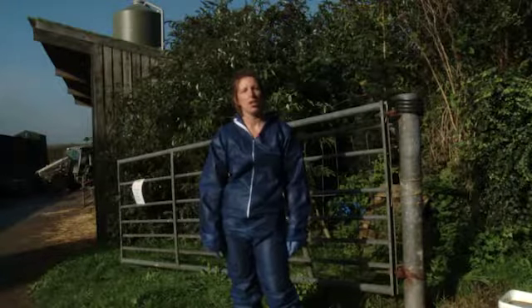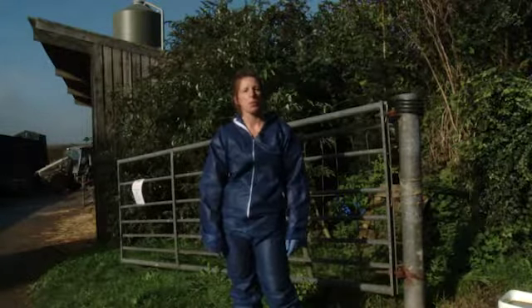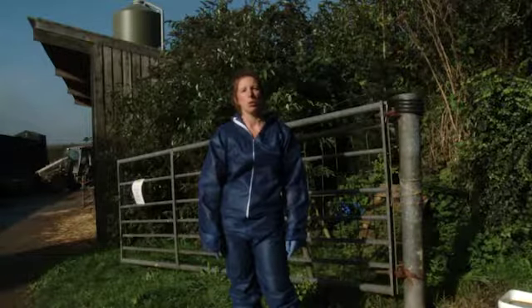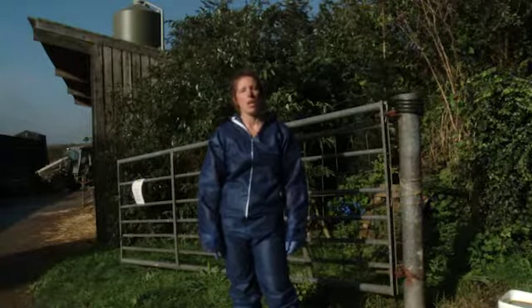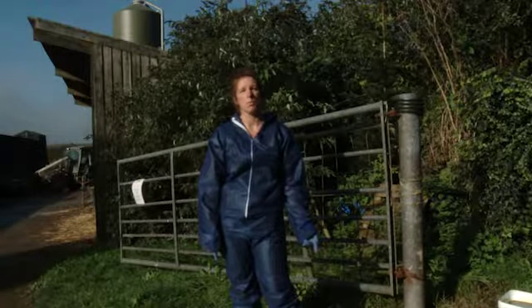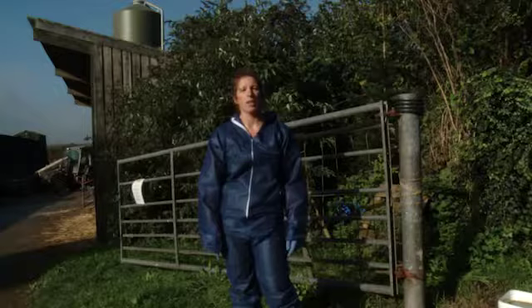My name is Julie Benson. I'm a trading standards officer with lead responsibility for feed hygiene. The purpose of this film is to support local authority feed officers to address the competency requirements in relation to primary production inspections that are laid down in the feed law code of practice.